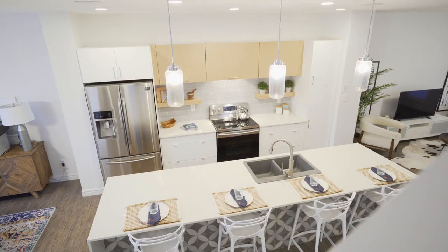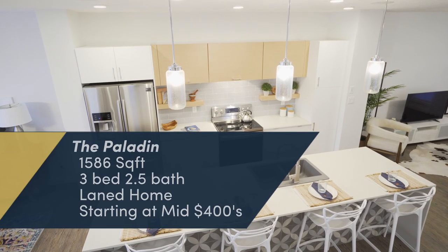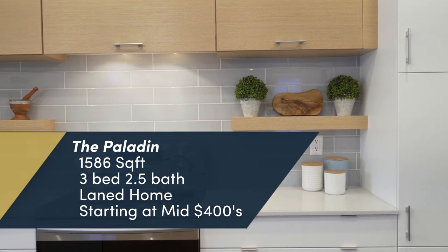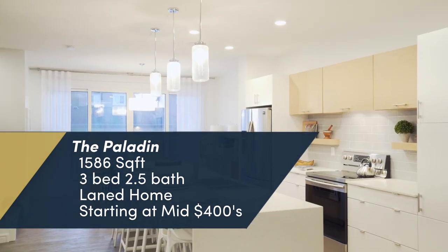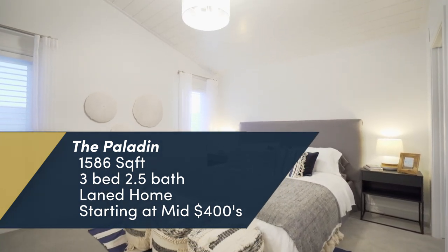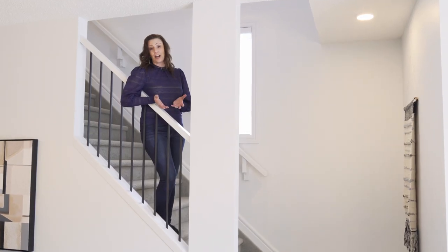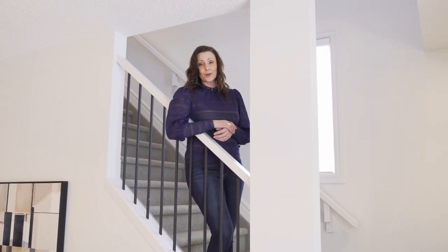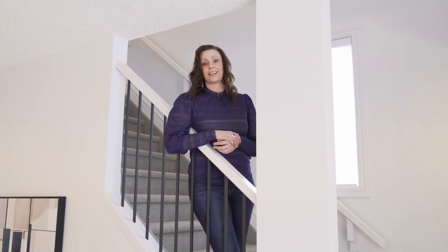The Paladin Lane Home by Pacesetter clearly delivers an exceptional mix of character, charm, and modern elegance in a smaller home. Whether you want to watch the sunset from your spacious front veranda or enjoy the beautiful natural light in your open-concept living space, this home is proof that great things can come in small packages. If you are a house hunter considering new construction, be sure to like and subscribe to be notified of all our upcoming content. Thank you for watching and see you next time.